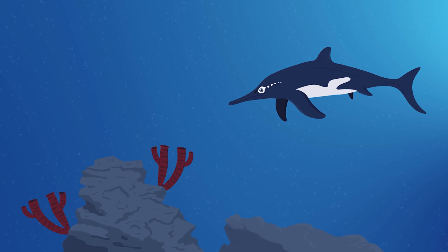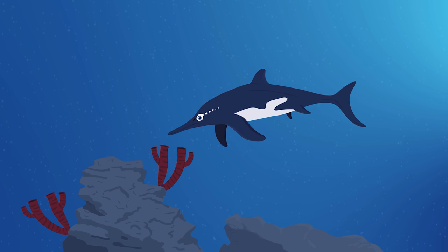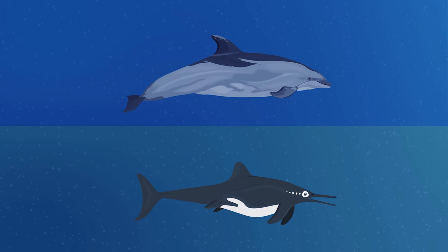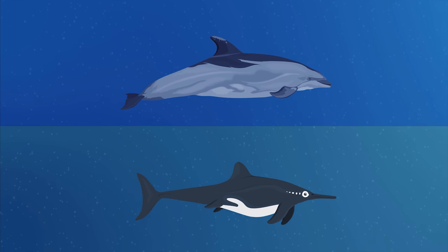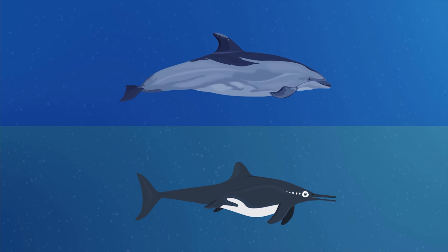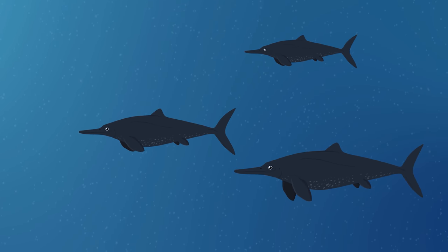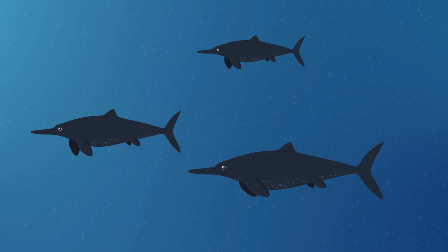Stenopterygius discoveries have radically shaped our perception of ichthyosaur appearance, behavior, and physiology. Their remarkable similarities to the dolphins of today truly embody the process of convergent evolution, where entirely separate lineages ended up looking alike due to facing similar challenges. The last of the ichthyosaurs died out 90 million years ago, leaving only their fossils behind. New discoveries will continue to further our understanding about these marine reptiles and the world that they lived in.